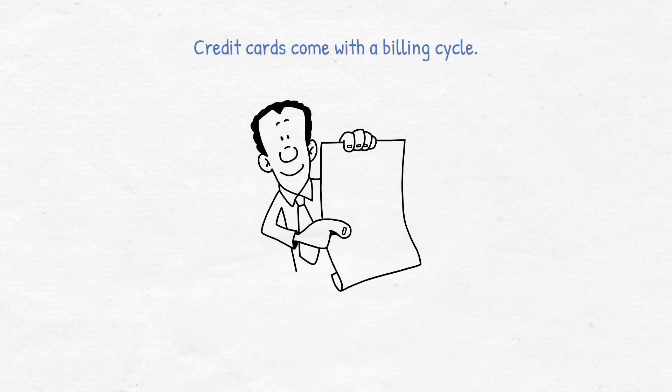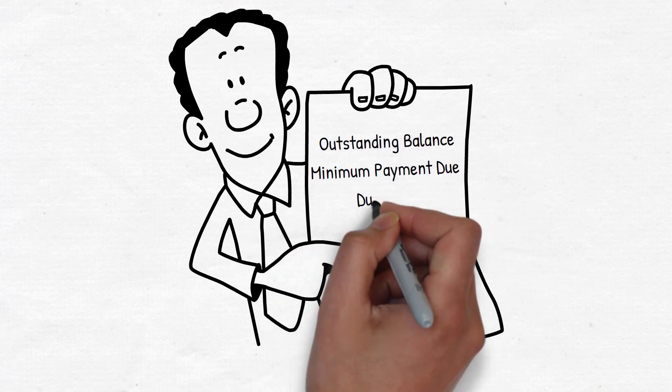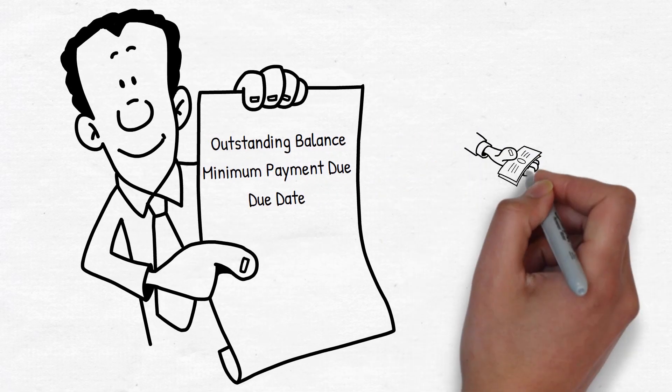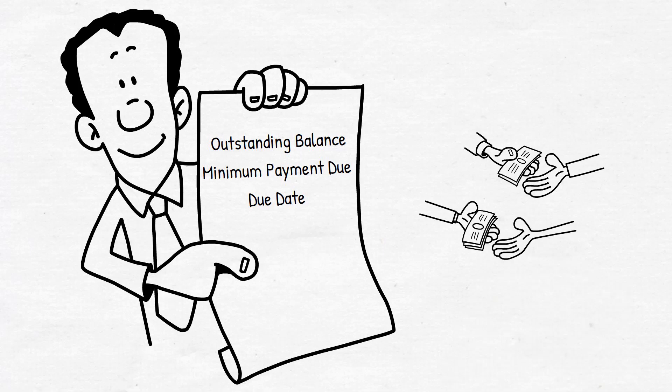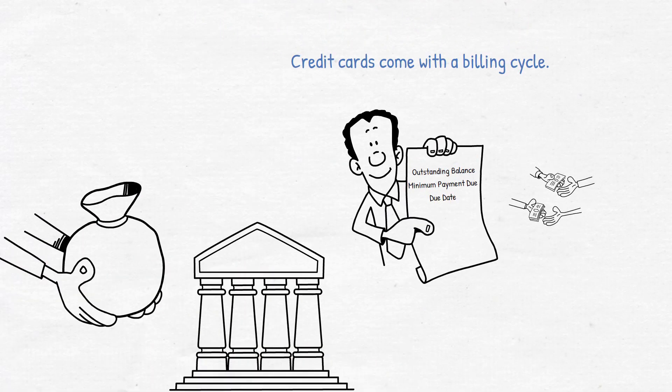Pay your bill on time. Credit cards come with a billing cycle. You will receive a statement each month showing your outstanding balance, minimum payment due, due date, and other important information. Pay at least the minimum payment by the due date to avoid late fees and penalties. However, it's best to pay the full statement balance to avoid interest charges.